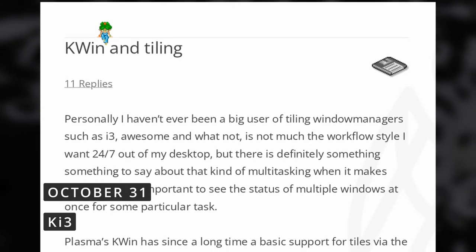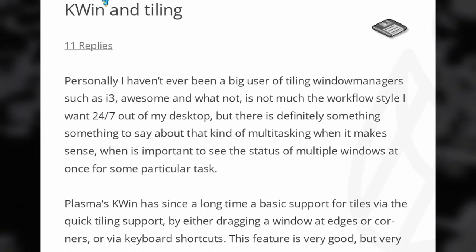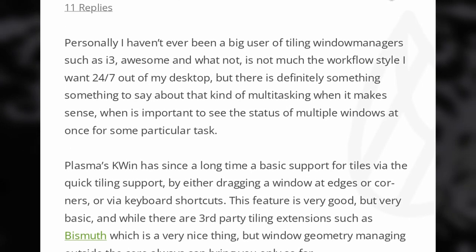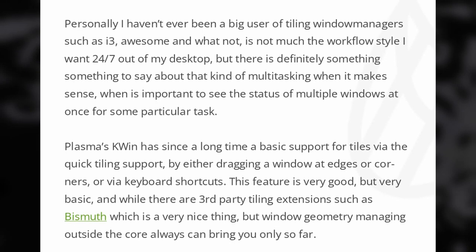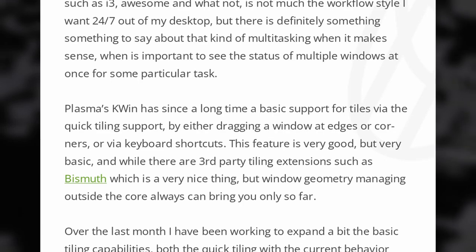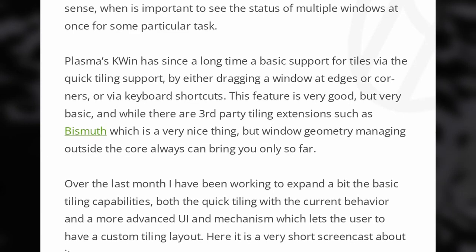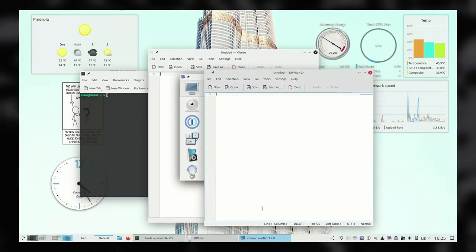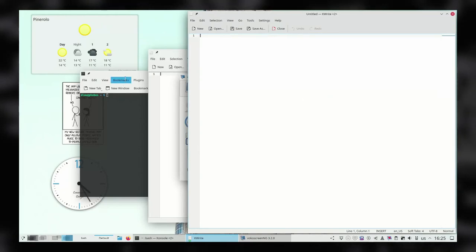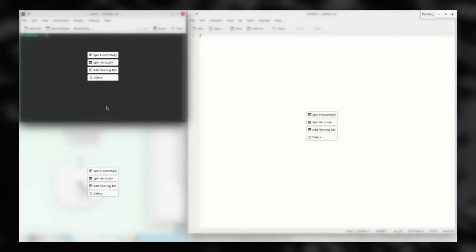Looks like Kwin, the KDE window manager, is going to get better at tiling. While you could already snap windows in place by dragging them to a screen quarter or a screen half, or install Kwin scripts like Bismuth to add more capabilities, there will be a more powerful way out of the box. When moving a window while pressing Shift, the window will be dropped into the nearest tile. You can then resize tiles, which will also resize all other tiled windows.